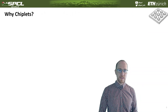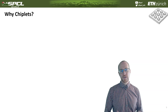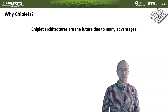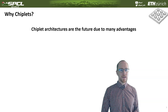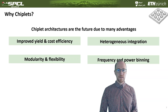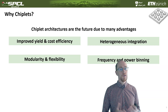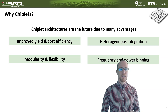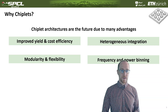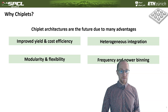I want to zoom in a little bit on the smaller interconnect world. So the question is: why are chiplets important? Chiplet architectures are probably the future due to many advantages. For example, they usually lead to improved yield and cost efficiency. You can use heterogeneous integration — making chiplets for I/O in a less expensive process and chiplets for high-performance compute or accelerators in a more expensive process, then put them together in the same package and benefit from both higher yield and improved cost.